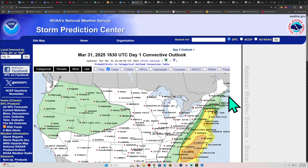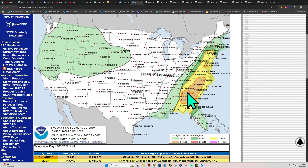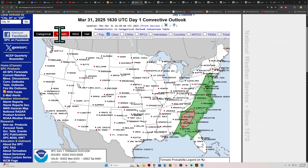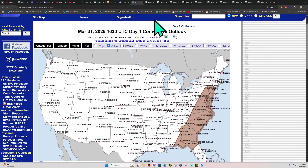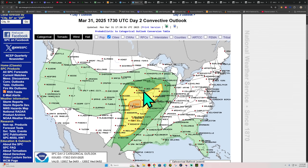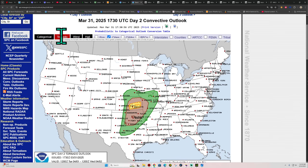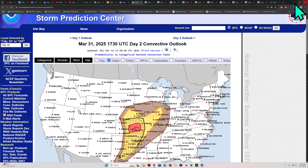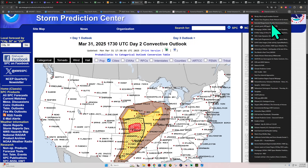Storm Prediction Center: all that severe weather from yesterday has shifted across the eastern seaboard, with an enhanced area for some tornado activity in the 5% and 2% range, plus some wind and hail threat. Tomorrow brings a return of severe weather across the southern and central plains, with tornado potential outside of and within Wichita — included in that 10% tornado zone — plus wind and hail threats. It's that time of season where this can happen any day — spring weather.